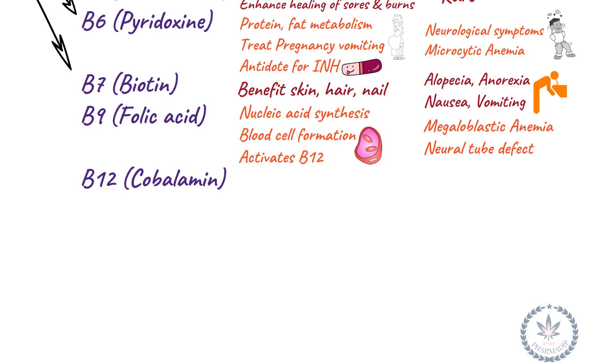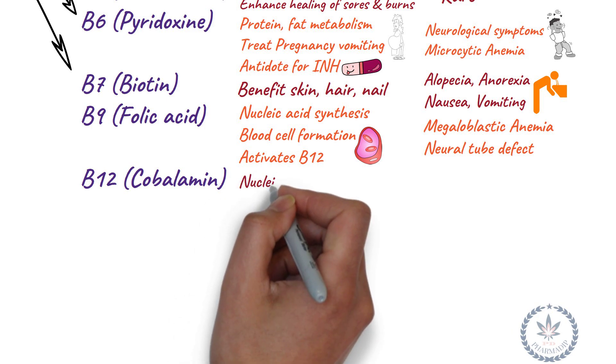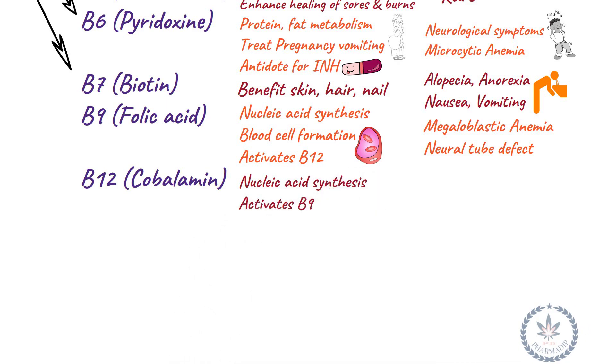Vitamin B12 (cobalamin) is used in the synthesis of nucleic acid and activates Vitamin B9. Deficiency leads to pernicious anemia.